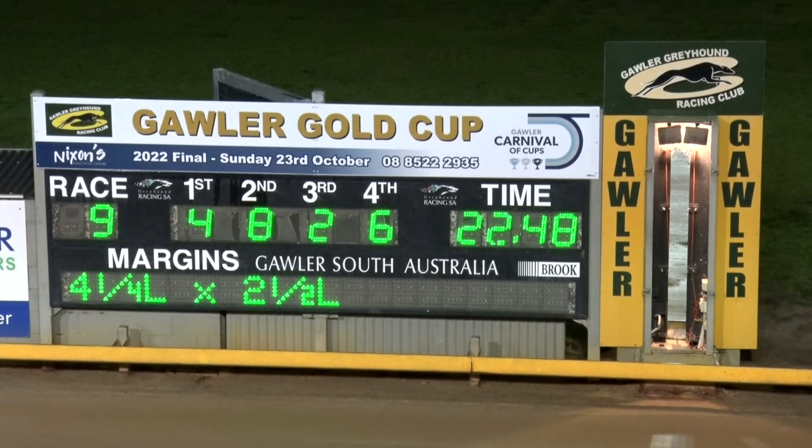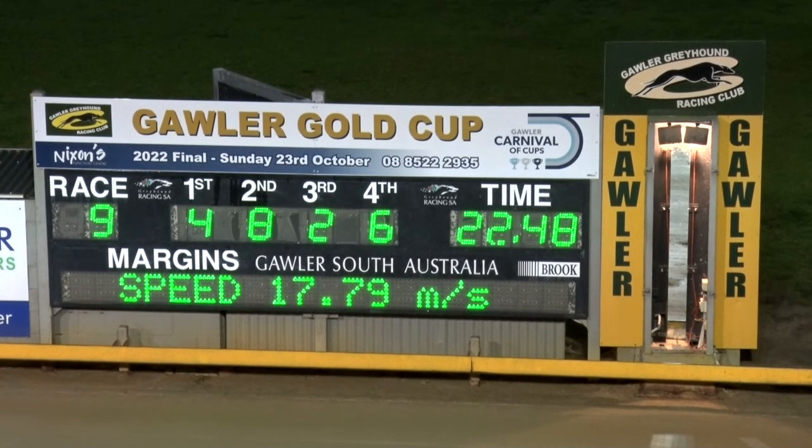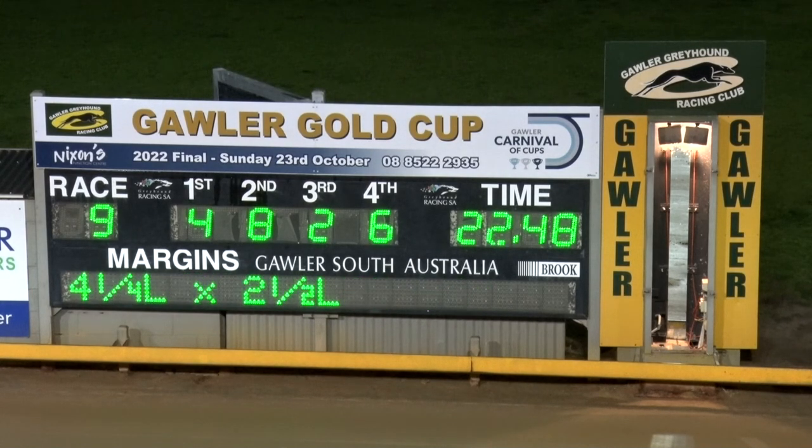The time was 22.48. The early split was 8.61, and the run home was 13.87 — a very strong run home. Two good Silverstone, three good round, five good, eight good.